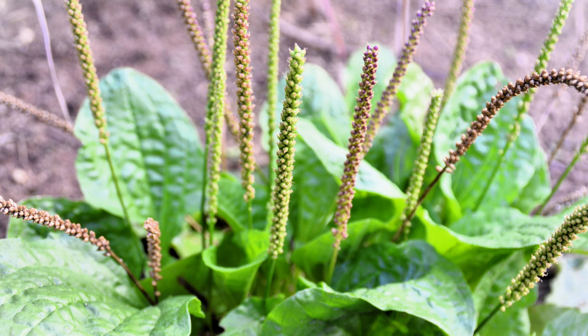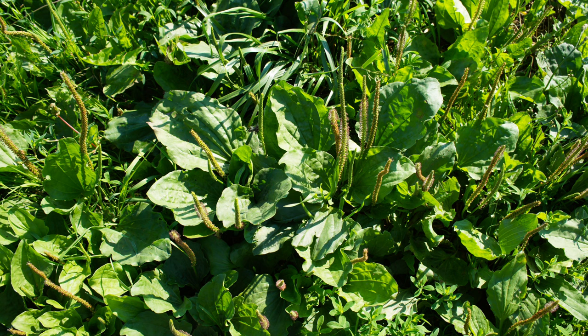But for the forager, plantain is a readily available bounty. You'll find it popping up in just about any disturbed area, from backyards and parks to roadsides and even wastelands. Look for plants with broad, ribbed leaves radiating from a central crown.